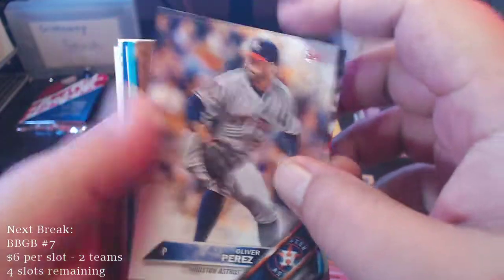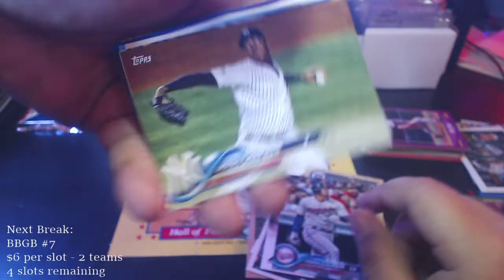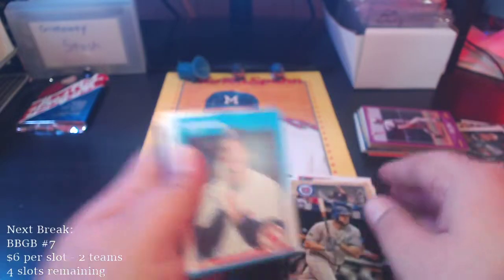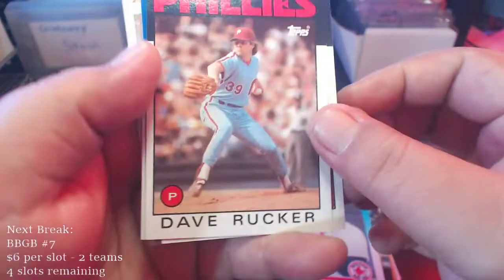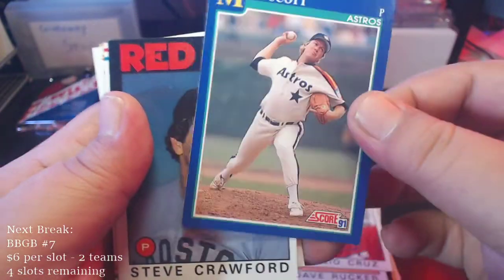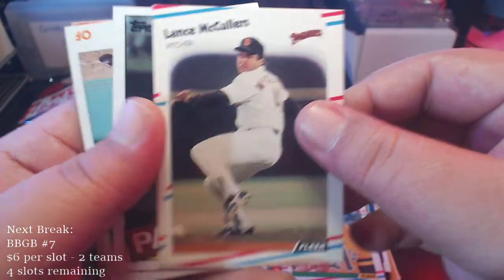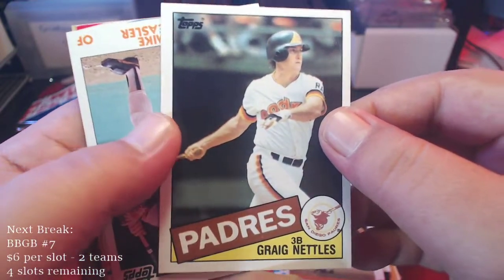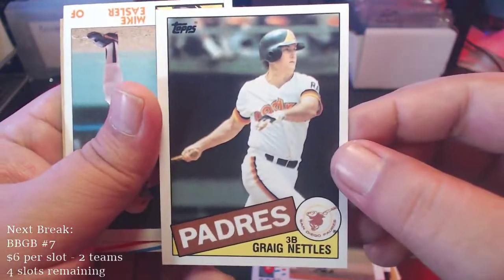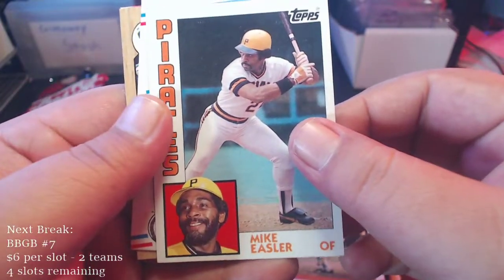We got Oliver Perez, Eduardo Escobar. Here's a Chapman — Aroldis Chapman. Mike Moustakas — just signed a deal with the Reds not too long ago. Ed Romero, Dave Rucker, Julio Cruz, Mike Scott — this card's a little dinged up. Steve Crawford, Kurt Young. Lance McCullers '88 Fleer — one of my least liked sets. Here's a Greg Nettles from '85 — pretty cool. Here's an '84 Mike Easler.